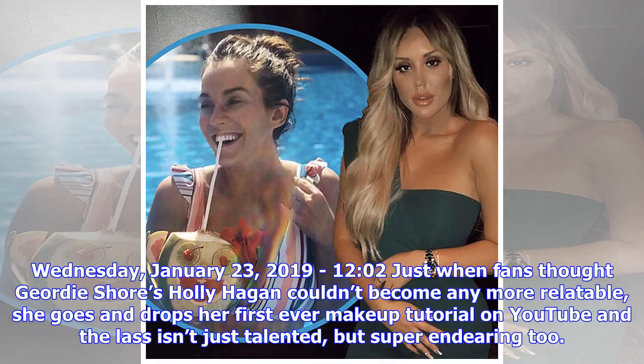Wednesday, January 23, 2019. Just when fans thought Geordie Shore's Holly Hagan couldn't become any more relatable, she goes and drops her first-ever makeup tutorial on YouTube, and the lass isn't just talented but super endearing too.